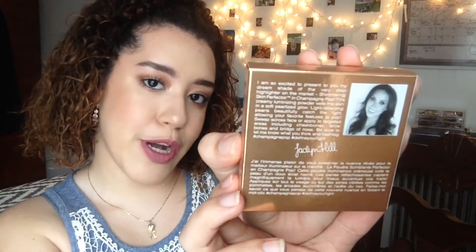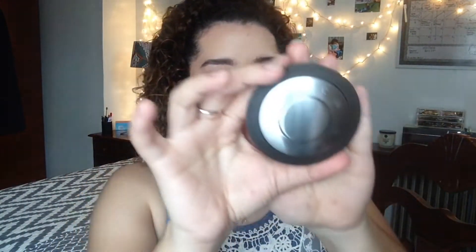The next thing I got is the Becca and Jaclyn Hill collaboration, Champagne Pop. Look at her on the back — so pretty. We're BFFs and she doesn't even know it. This is what it looks like on the outside, and when you open it, this is the product. This is the highlight I'm wearing right now — look at that, bam! Glow. You can see that from freaking Mars. Freaking best highlight I've ever used in my entire life. And I'm not just saying that because I love Jaclyn Hill, but it's amazing — Champagne Pop.